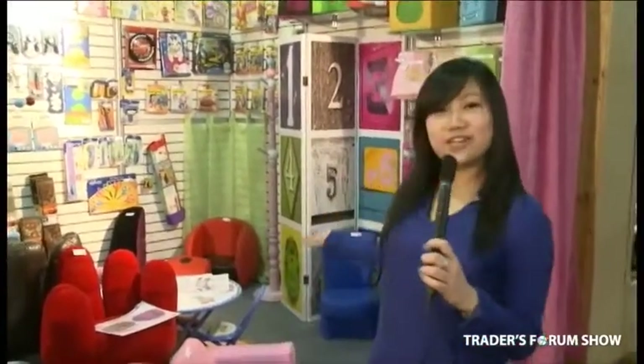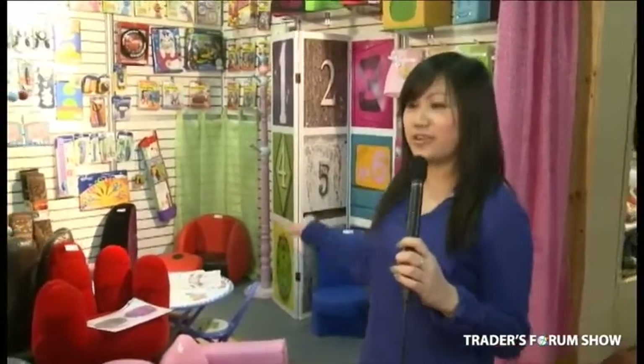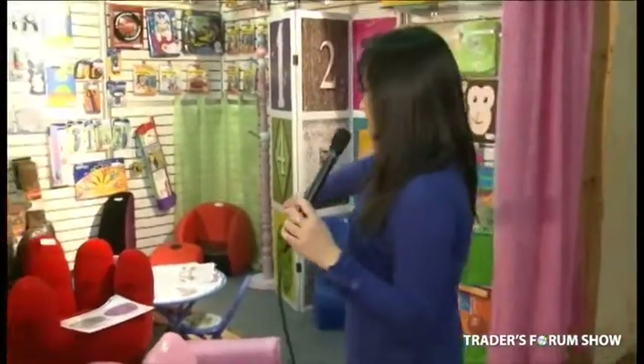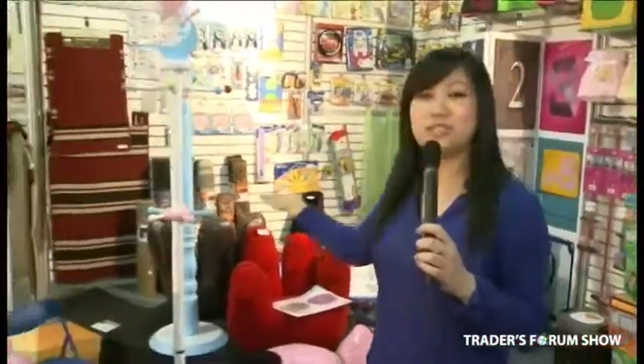This is our new line of kids furniture. As you can see, the colors are targeted to pink and blues and pastel colors for kids around the age of 3 to 10. There are the tables over here, the chairs, sofa chairs, coat hangers, and much more.